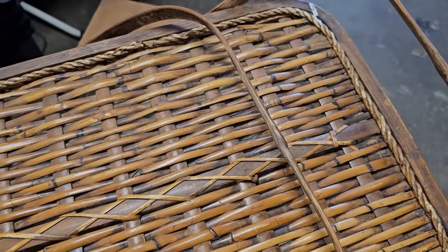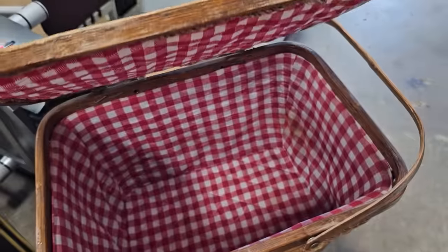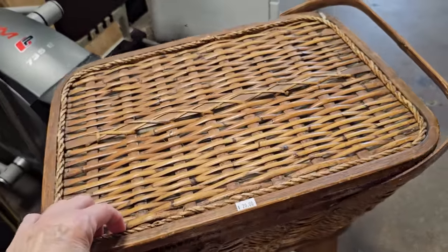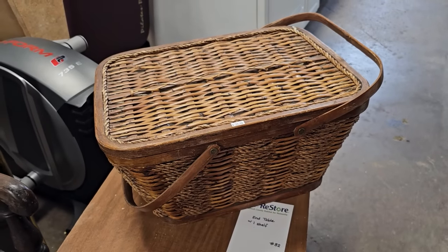Okay everybody, let's just meet somewhere for a picnic today. I'll pack the picnic for us — this was only $20.00. I'm telling you, I'm running across some of the best deals on picnic baskets lately at these restores.